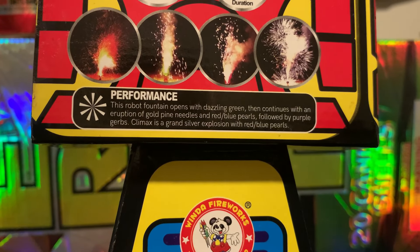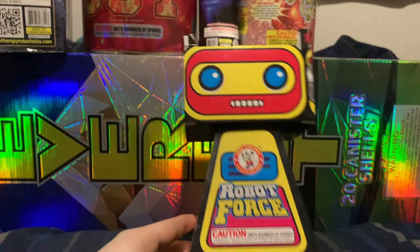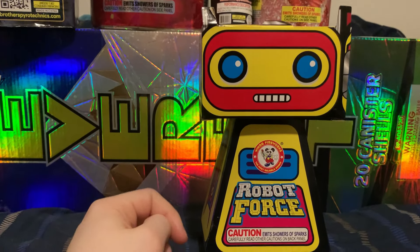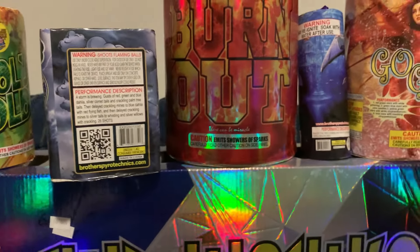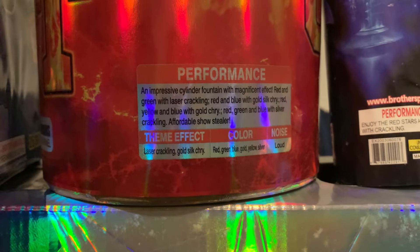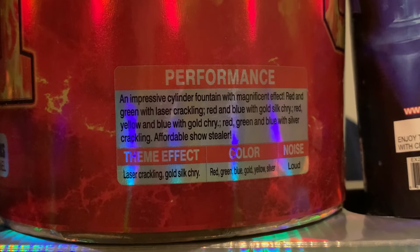Next up I've got Robot Force — a little robot-shaped fountain by Winda. The approximate duration is 55 seconds with multiple colors, probably two to four tubes. The performance reads: this robot fountain opens with dazzling green, then continues with an eruption of gold pine needles and red and blue pearls, followed by purple gerbs — the climax is a grand silver explosion with red and blue pearls. They could not have worded that any worse.